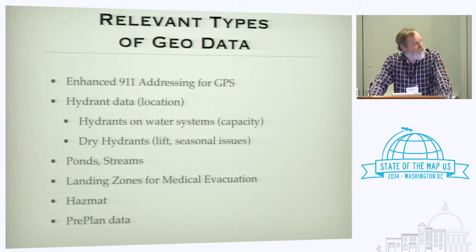They'd like to know where the landing zones for medevac are — those are pre-arranged entities in rural America. They might have an interest in knowing what the hazardous material situation is in a place. And there's another thing that rural departments do called pre-planned data, where new construction generates detailed write-ups about the buildings being built.